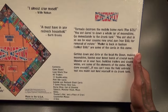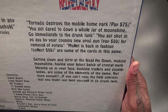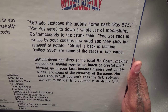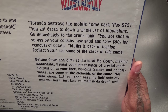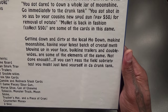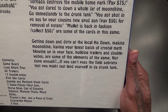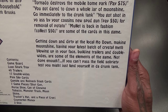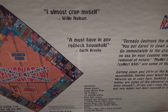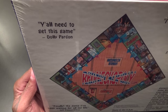Let's look at the back of the box — I'm going to try not to laugh too much but this is hilarious. Some of the game events: a tornado destroys the mobile home park, pay 75 bucks; drank a whole bottle of moonshine, go immediately to the drunk tank; got shot in the ass by your cousin's new spud gun, pay 50 bucks for removal of the potato; the mullet is back in fashion, collect 50 bucks.